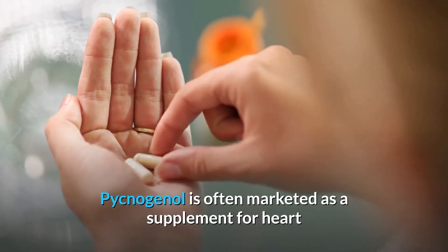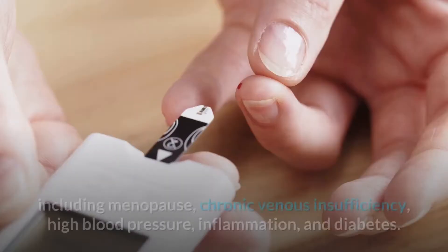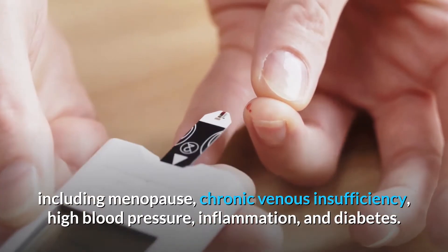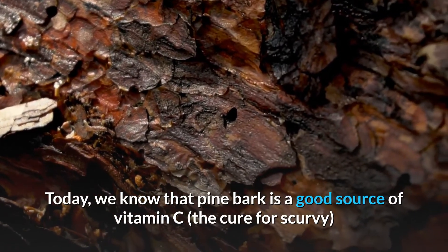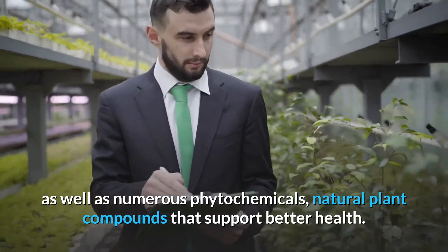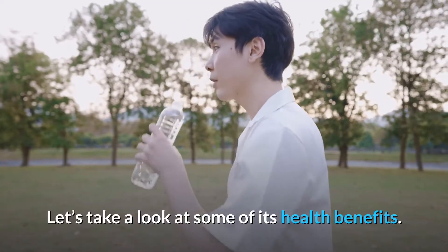Pycnogenol is often marketed as a supplement for heart and circulatory health and a variety of conditions including menopause, chronic venous insufficiency, high blood pressure, inflammation and diabetes. Today we know that pine bark is a good source of vitamin C as well as numerous phytochemicals, natural plant compounds that support better health. Let's take a look at some of its health benefits.